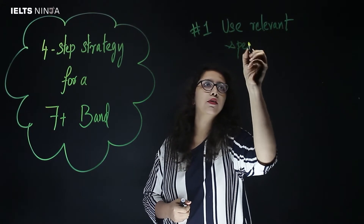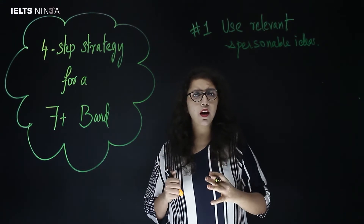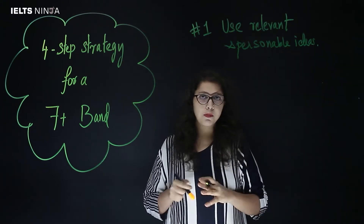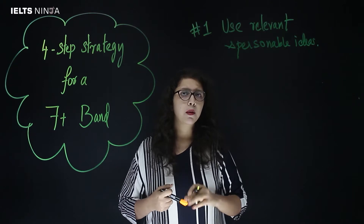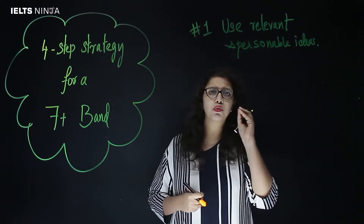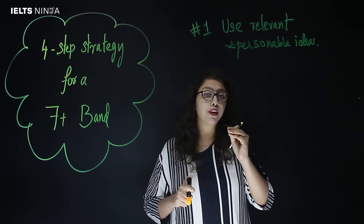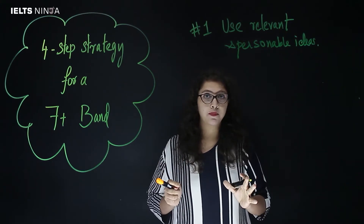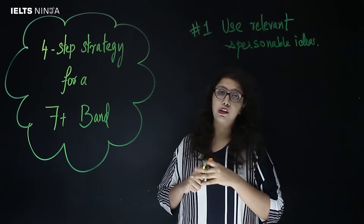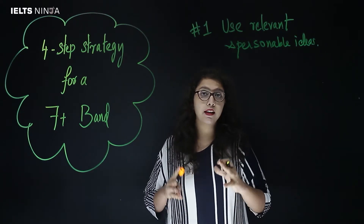In writing task part 2, you are going to get a lot of questions that range from a wide spectrum of topics. It is possible that you might be able to relate to a few of them, but in other cases you might only have a general idea. Irrespective of the scenario presented to you, go for those ideas or points which you can write a good, meaningful example for. It is important to write from experience without making it too personal. Also remember that your points need to relate to the topic and should make the examiner relate to it too. Using ideas that are both relatable and personable gives you a good chance of writing an essay that is engaging and accurate.